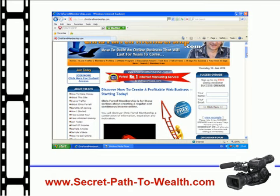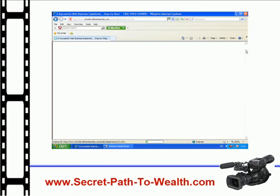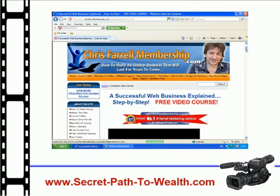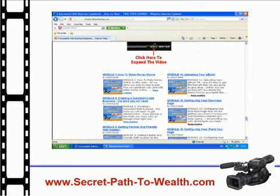To get to the free videos, look over to the left of your screen, then look for where it says 'free video course' and click once on that link. Now scroll down to the bottom of the page and there you can see the free videos. Simply click on each one of them to watch them in order, step by step.